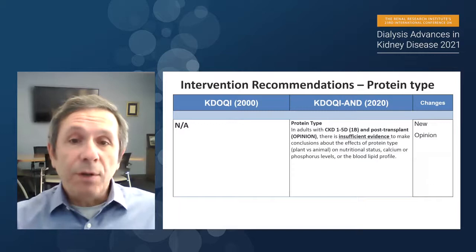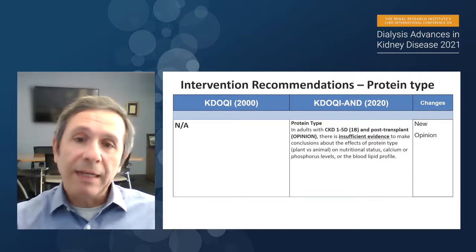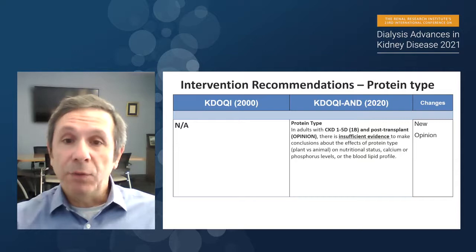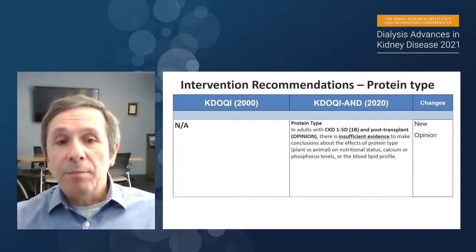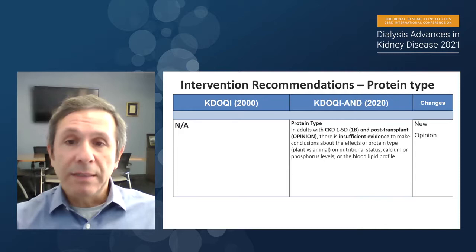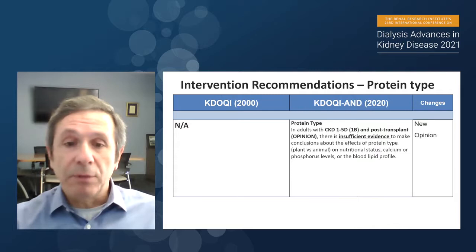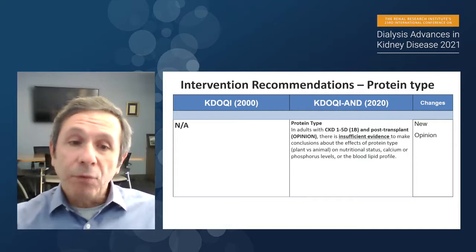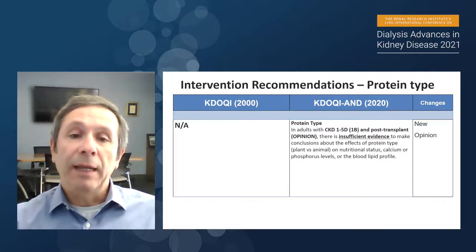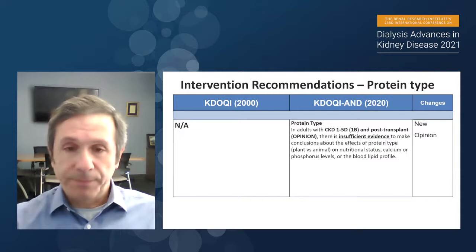There has been a lot of interest in protein type for management of CKD patients. We did quite a bit of literature searching, but most data are observational — prospective or retrospective — and there are literally no randomized clinical trials allowing us to provide a recommendation on protein type. So we conclude there is insufficient evidence to make a conclusion about the effects of protein type — plant versus animal — on nutritional status and other outcomes. If a patient prefers plant protein, that is acceptable; however, we do not recommend advising patients to follow a high animal protein diet.